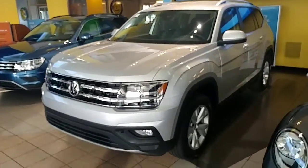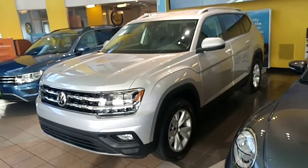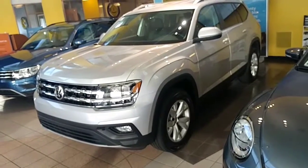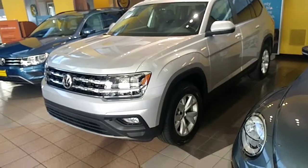Alright Mark, this is the 2019 Atlas SE with Technology. The three different things that the SE with Tech has that the SE does not have are the remote start, the rear power tailgate, and the adaptive cruise control, which I'll point out to you.